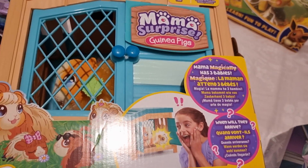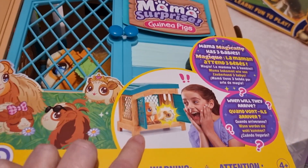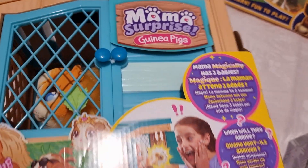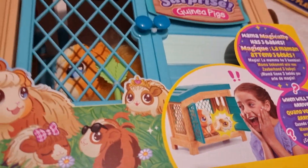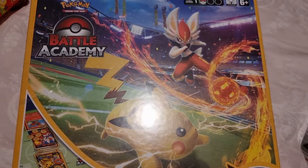The next thing she asked for was the Mama Surprise guinea pig set — it's one of the Little Live Pets. The guinea pig actually gives birth and you don't know how many you're going to get. She just saw this and thought it was amazing; she really loves guinea pigs so I think she's going to be really thrilled when she finds out she got this one.